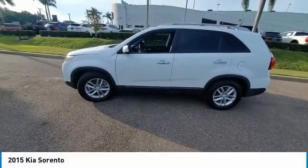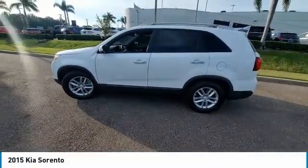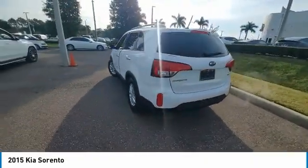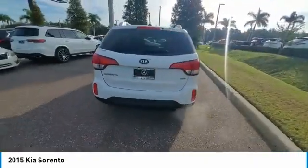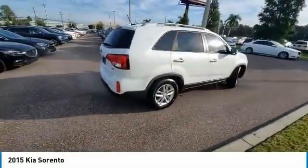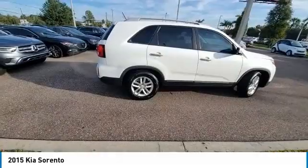We are pleased to show you the 2015 Sorento. The Kia Sorento is a comfortable riding, powerful, compact SUV loaded with impressive standard features. Take one look at its stylish, sleek design and you'll want to cross over to a Sorento.